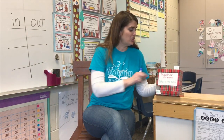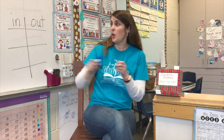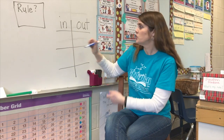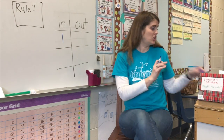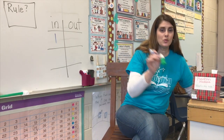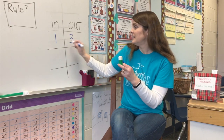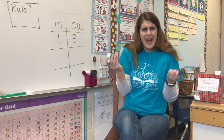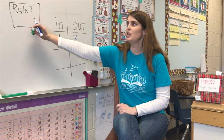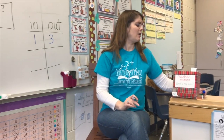So this time, what went in my function machine was what number? Right, just one. On the board here there's an in side. So one went in my function machine, but when it came out, it was what number? Three, right. So now we have to figure out what happened in the function machine to change one into a three. That's going to be the rule for this function machine. But let's try another one and we'll see if we can figure that out.